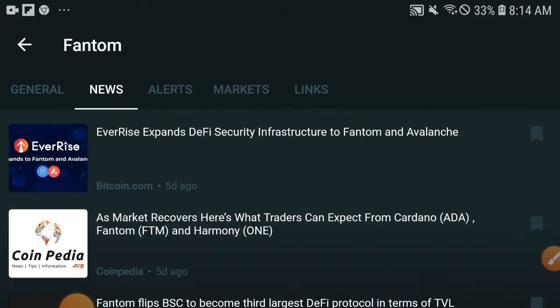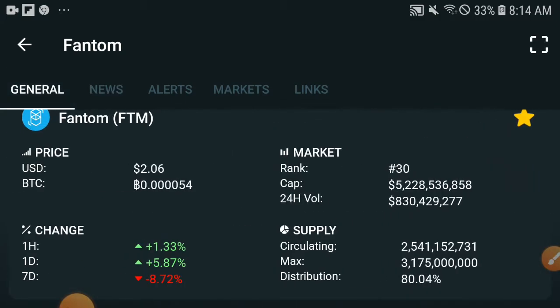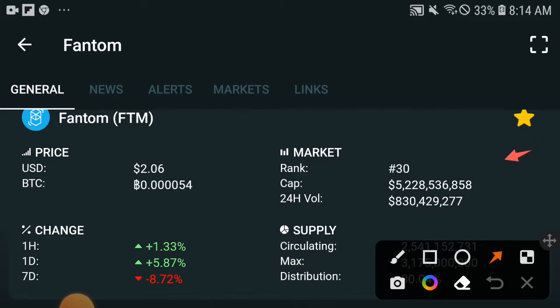So first of all, let's check out the update of Phantom — what's going on in the market. I focus on market cap and volume, because these two are different. If holders start selling, volume is increasing. When volume is increasing, market cap is also increasing.